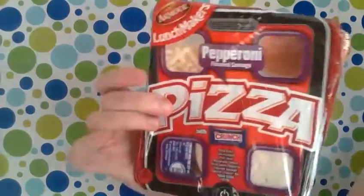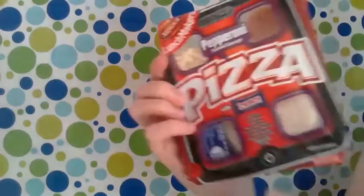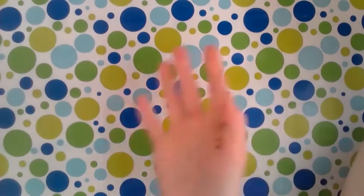The last thing was a bunch of these Lunchmakers pizzas. These are the simplest things to toss in the lunch box on a busy morning and the kids love them — probably because it comes with candy too! And yep, that was it for Dollar Tree. I'll see you guys next time, bye!